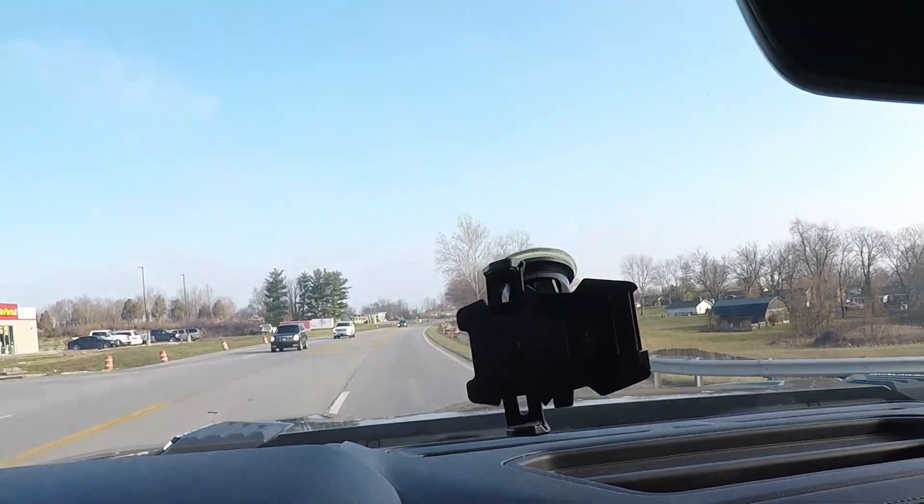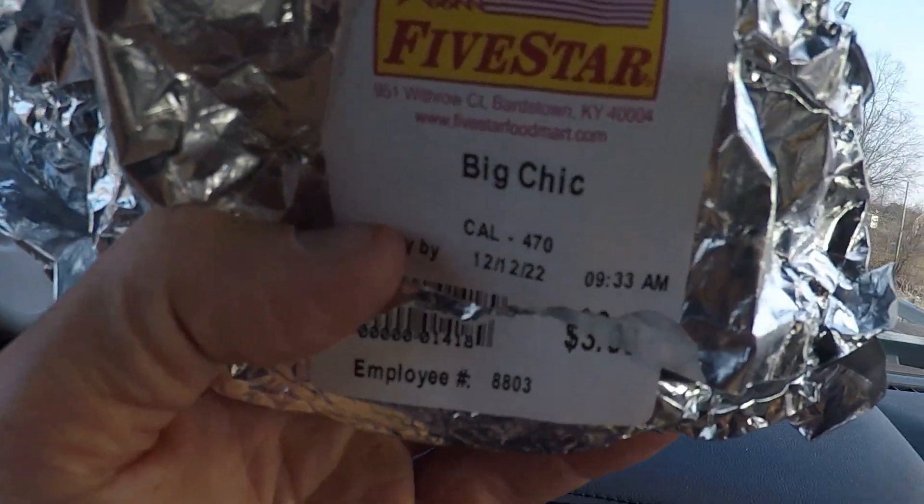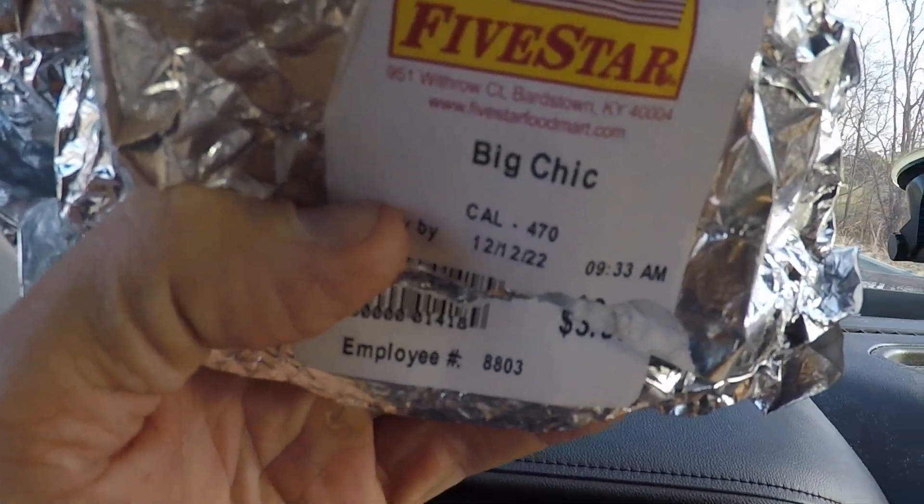The sheep are back where they're supposed to be. Here at Bluegrass sale barn in Richmond, got the goats unloaded — may stick around a little bit to see how the sale goes.